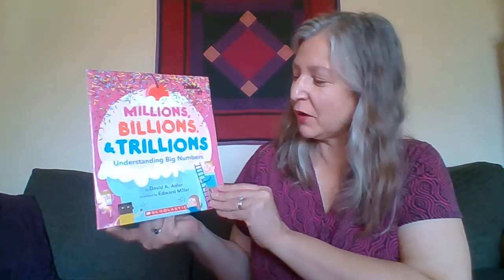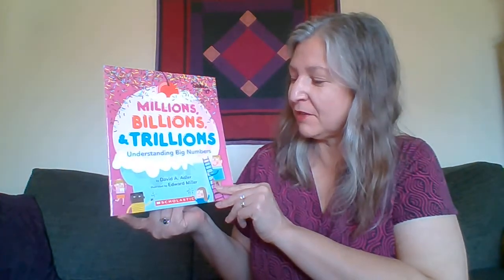Welcome back with Mrs. Berkey at home. It's Math Monday again, and today's story is called Millions, Billions, Trillions. It's a great story to help you understand really big numbers, and it's written by David Adler.